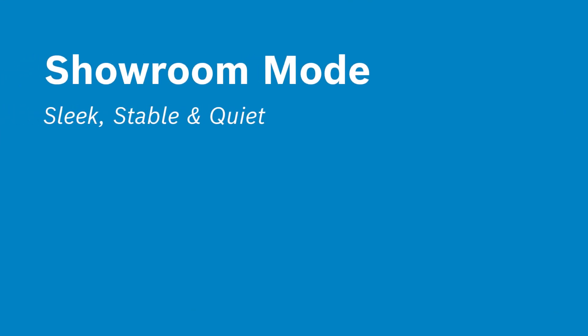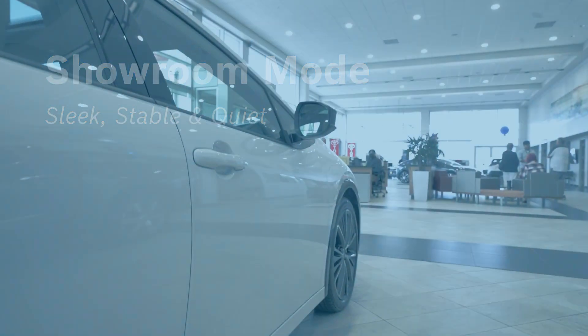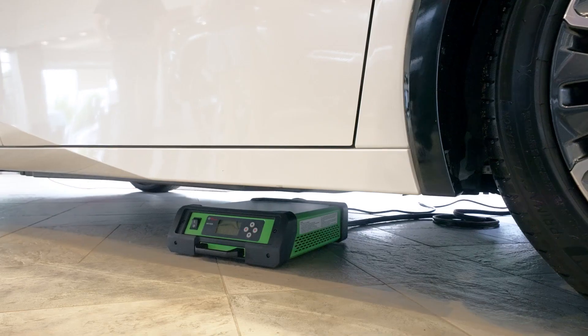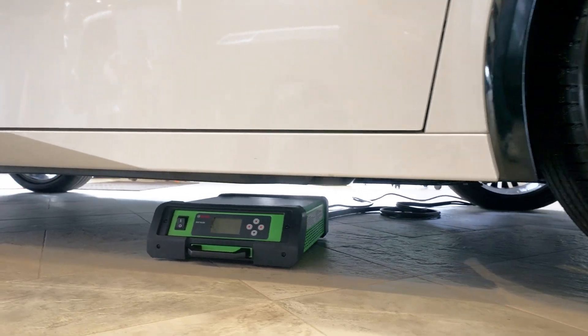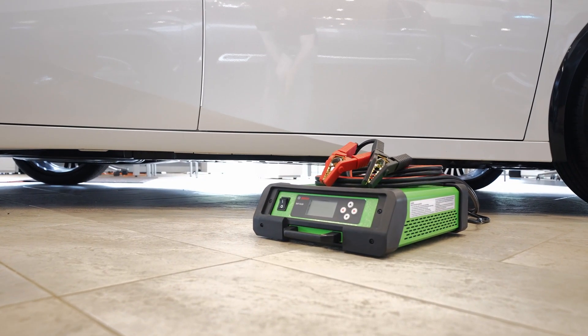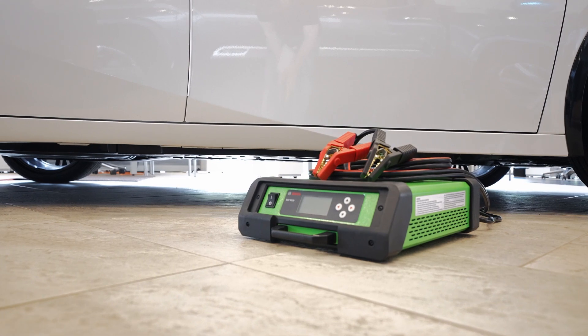Maintain battery supply with a quiet and reliable power source and a compact unit that will fit neatly underneath a car in your showroom. High-quality, flexible 65-millimeter charging cables with low resistance are included, along with angled clamps for perfect connection and access to battery poles.